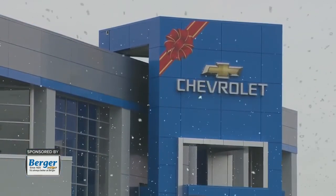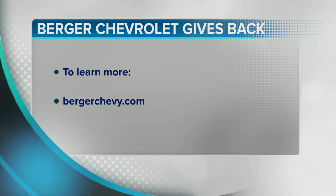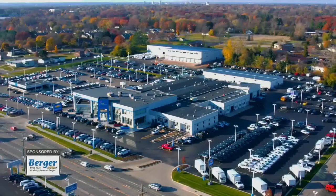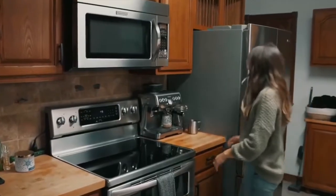Happy holidays from all of us here at Berger Chevrolet. And thank you, Berger Chevrolet, for everything you do for our community and beyond. If you'd like to learn more about their community involvement, head to BergerChevy.com. Grab your coffee, sit back and relax — you can buy your next car from the comfort of your couch.